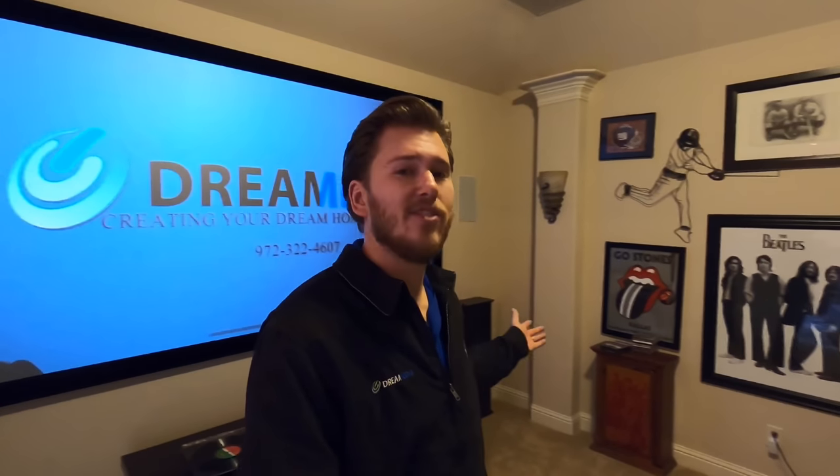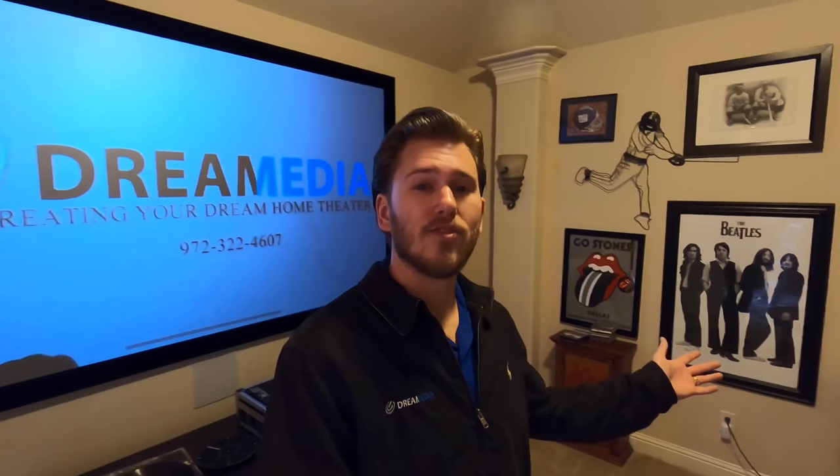We're broadcasting onto a 110-inch Screen Innovations fixed frame Slate 1.2 game screen. This is a killer combo at a really great price point. If you guys aren't one of my subscribers already, make sure you smash that subscribe button down below and give me a big thumbs up.